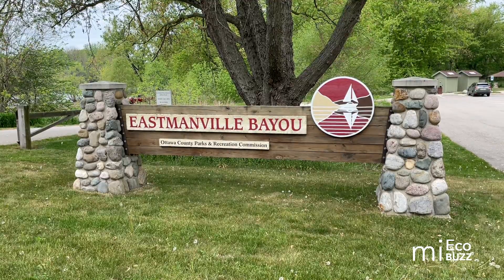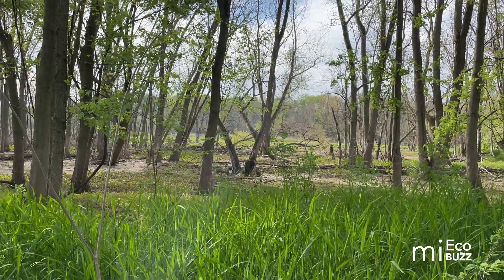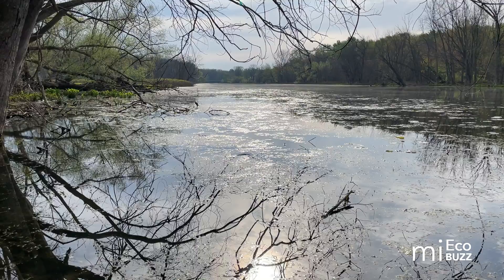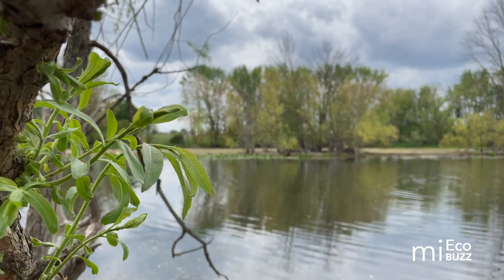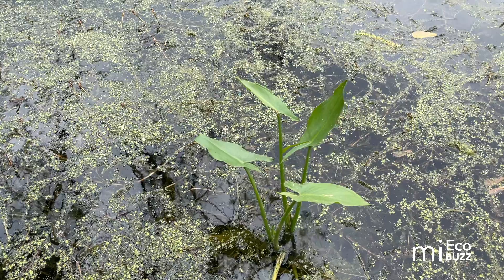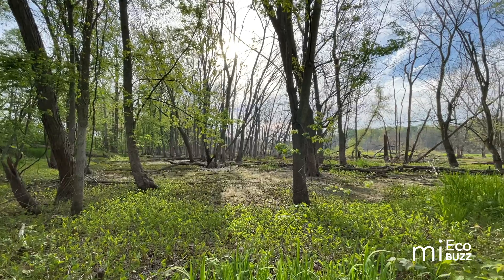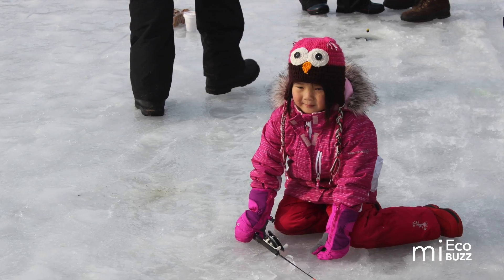Eastmanville Bayou in Allendale, Michigan is part of the Ottawa County Park System and with over 150 acres it comprises a significant piece of the Grand River Greenway. As suggested by its name, Eastmanville Bayou is a water feature adjacent to the Grand River where the lazy current helps filter toxins from the water and serves as home to a variety of birds and other wildlife. It's also a great place for kayaking or winter ice fishing.